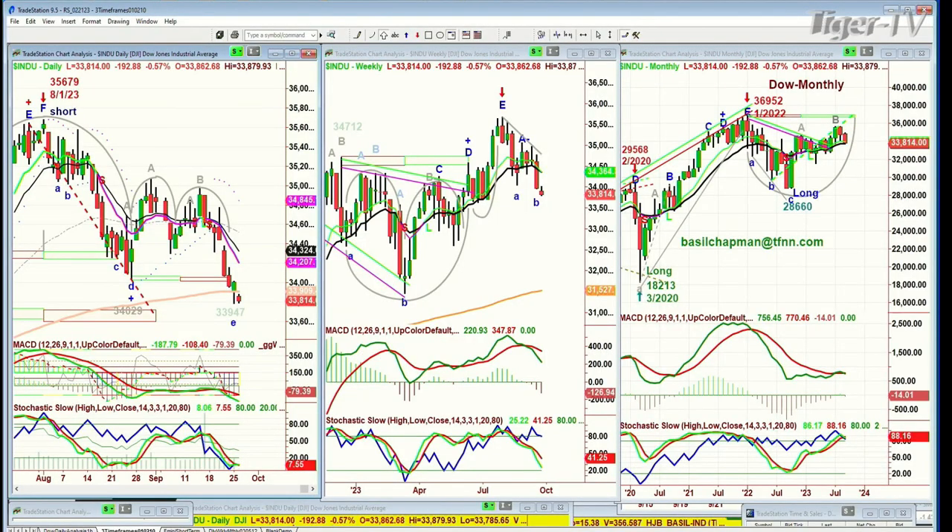What I said to subscribers in my opening call this morning, my newsletter: first of all, we're remaining short. We're short right from the very high of the 1st of August, the 35,679. Just under that, we went short. We remain short. We're also short the semiconductors. This arch formation is really like a lowercase h that goes to a lowercase m, then retests and breaks the left side low at 34,029.